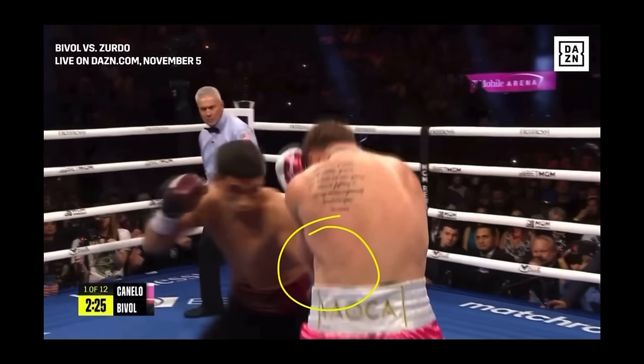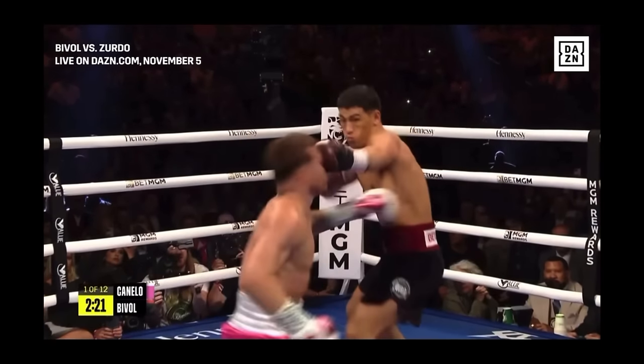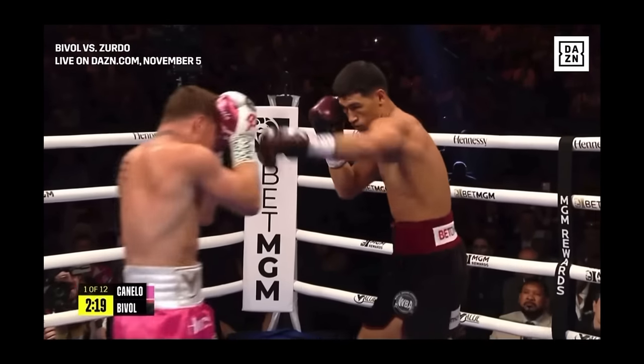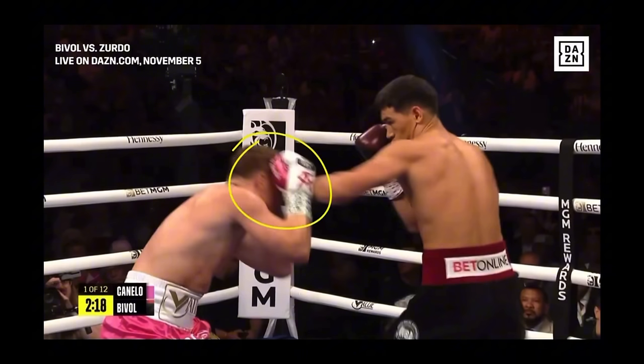We can see Bibo jabbing the body and changing levels. He throws that jab countering Canelo mid-combination. As Canelo tries to change levels and cut the distance, Bibo interrupts him with another jab. Even though Bibo is not doing a lot of damage, it is really annoying — and that's the whole point of establishing a threat. It doesn't have to always make physical damage; it can also do psychological damage.